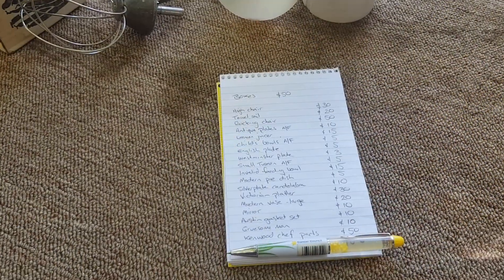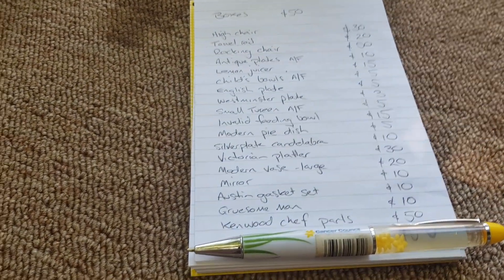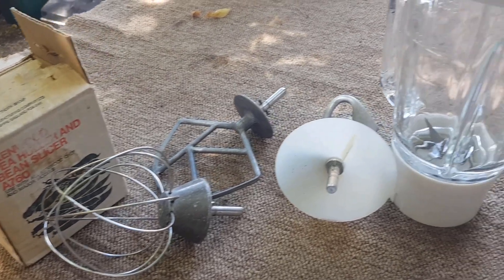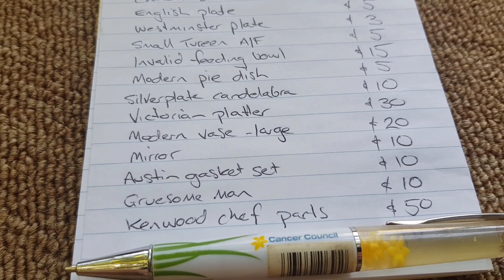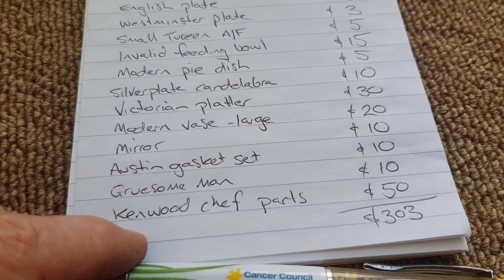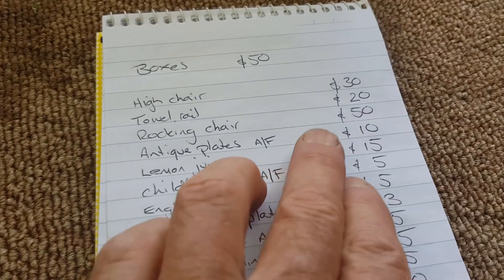It's just the next day and I've changed my mind on eBaying the Kenwood Chef items — mainly because I've got too much on my plate. Instead of chasing $20 to $25 each on eBay with the time to list them and eBay fees, I'm just going to ask $10 each in the shop. There are five items, so that adds $50 to our list. I'd also forgotten to add the gruesome man at $10, so the total list of items that was going to landfill adds up to just over $300.